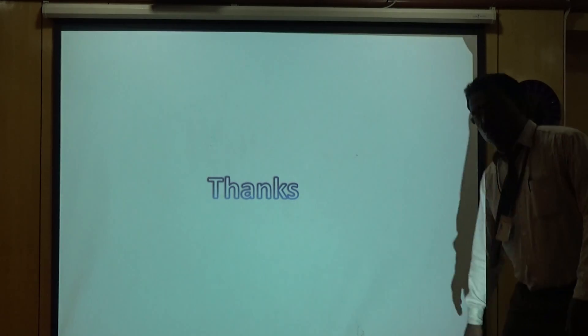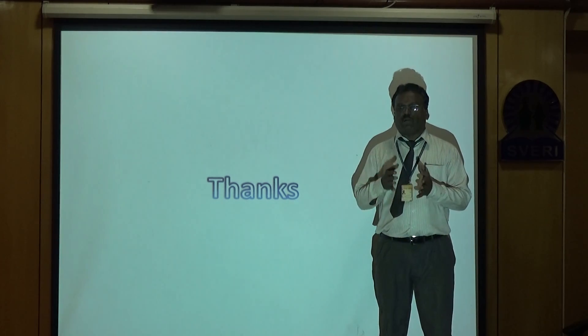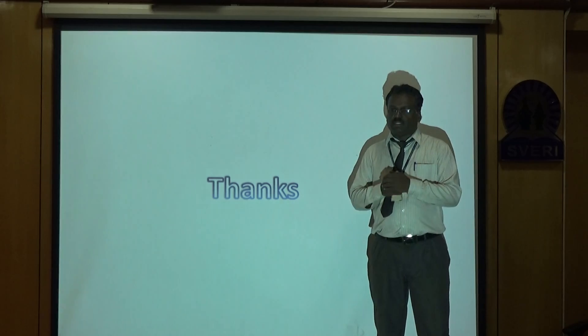With this, we complete the basic requirements of the automobile introduction required for this particular subject. Thank you.